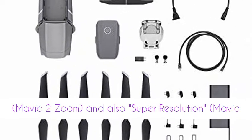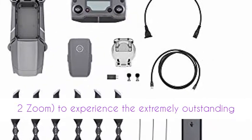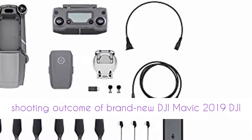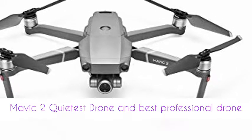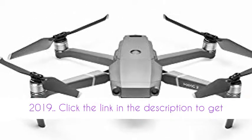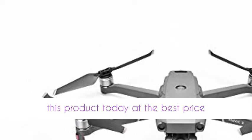After updating, you can make use of the brand new attributes such as Hyperlapse, Dolly Zoom, Mavic 2 Zoom, and Super Resolution to experience the outstanding shooting outcome of the DJI Mavic 2, the quietest and best professional drone 2019. Click the link in the description to get this product today at the best price.